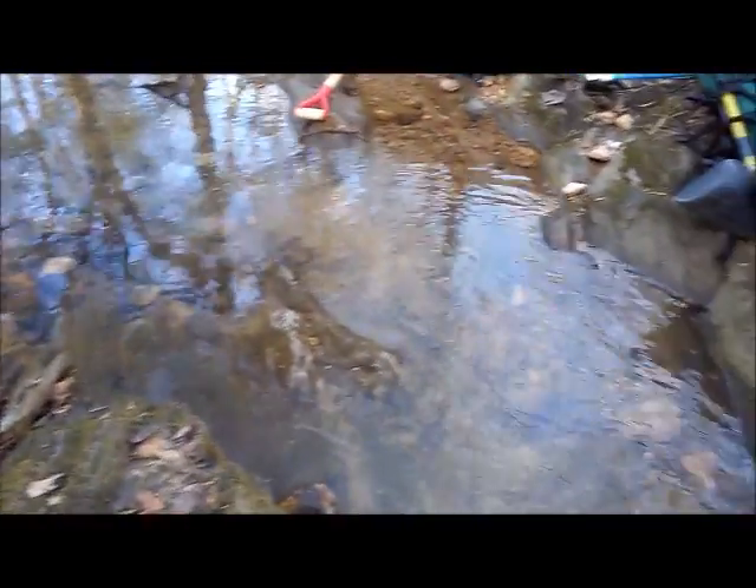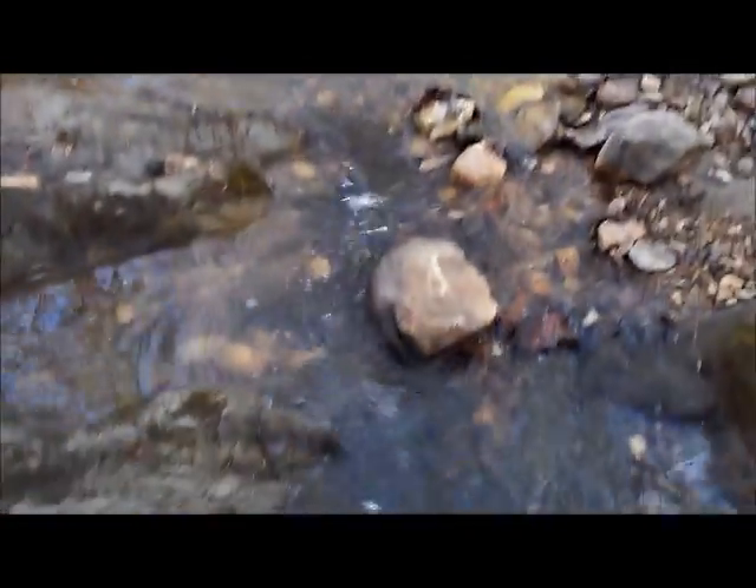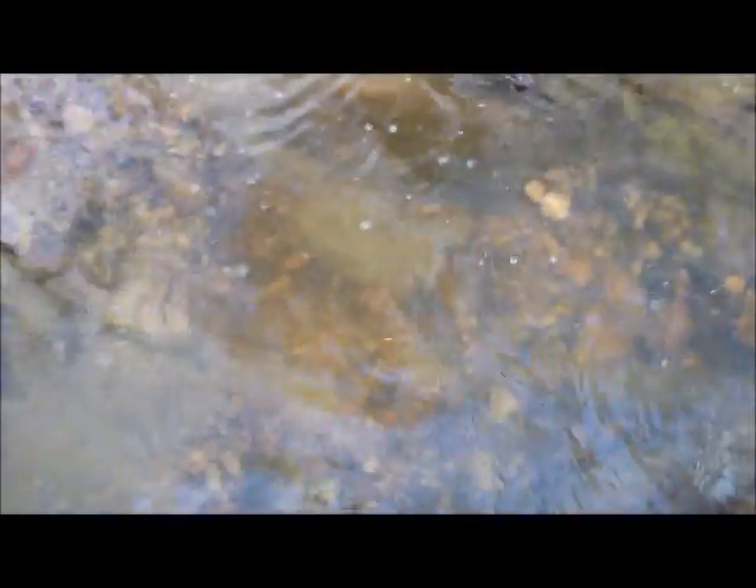8:15 a.m. I found some really nice bedrock outcroppings running almost perpendicular with the water flow. I thought I got a nice turn here. So as you can see, this bedrock is cutting in. I got nice little crevices that I can clean out. But I found an area that looks like it hasn't been touched in a while. Let's see if we can get down in there.